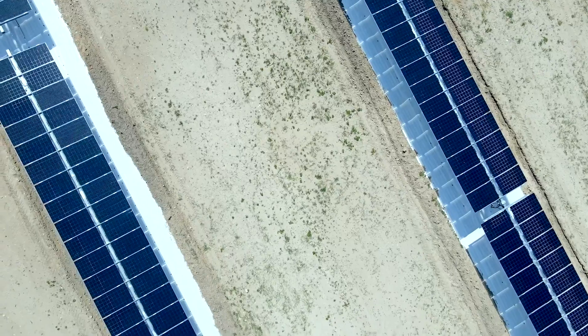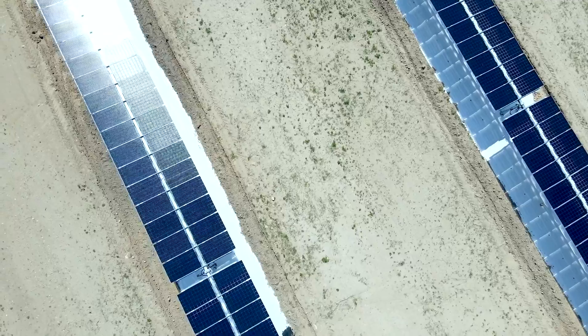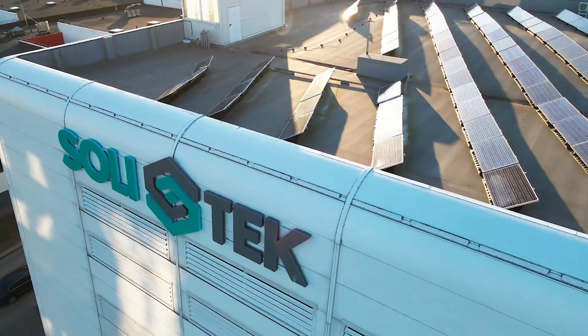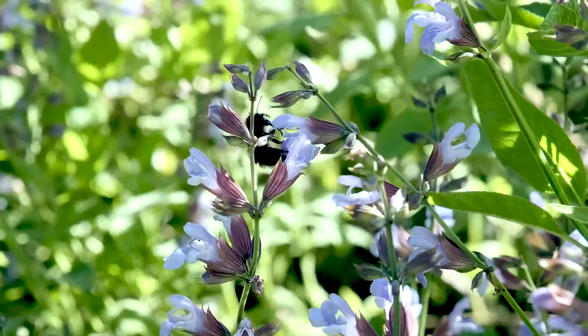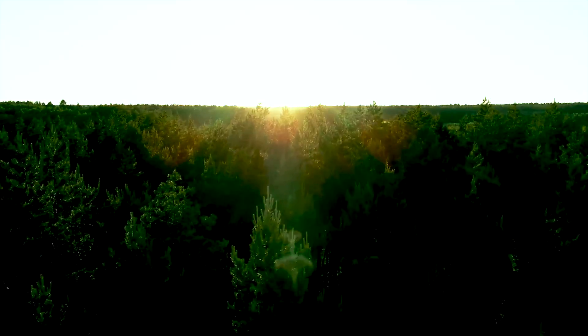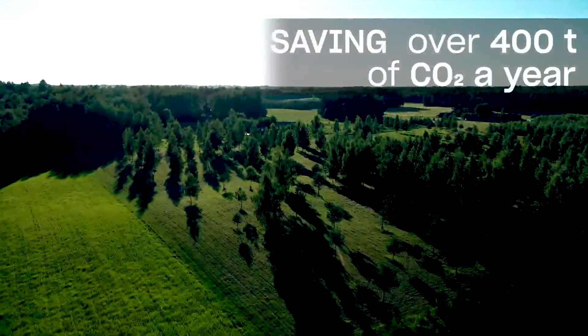Our plans for 2022 are twice that amount. From the very beginning, Solitec has not only put maximum effort into supplying renewable energy technologies, but to do this in the most environmentally friendly way. Due to our use of renewable energy in manufacturing, we save over 400 tons of CO2 from emission every year.